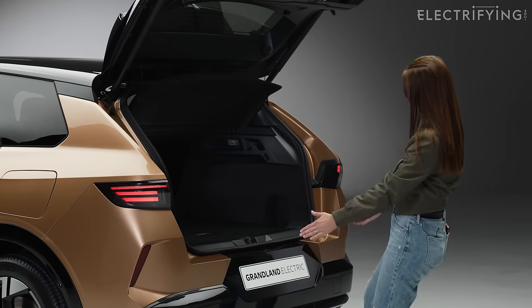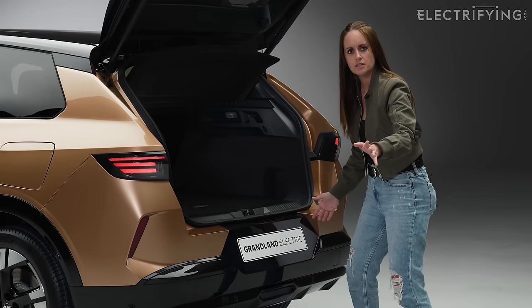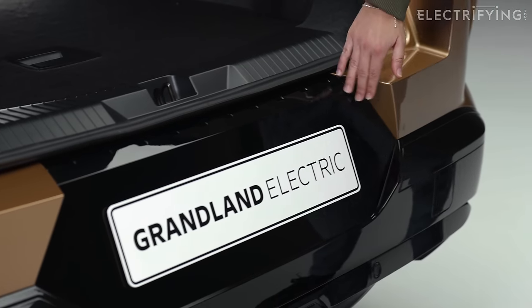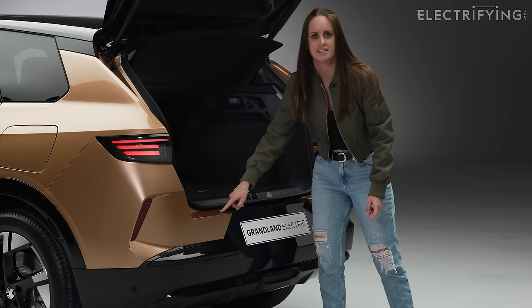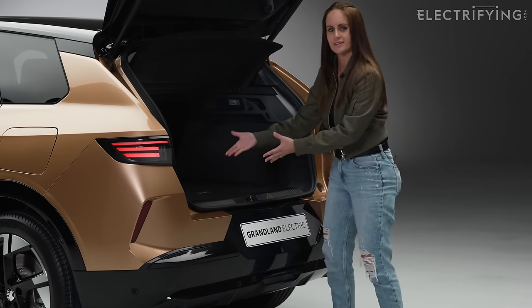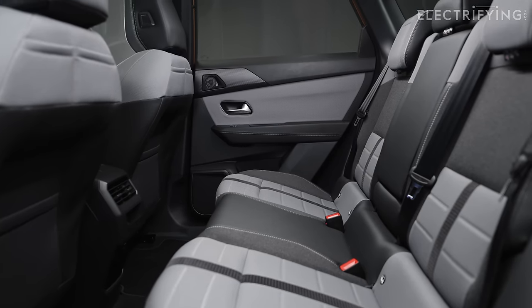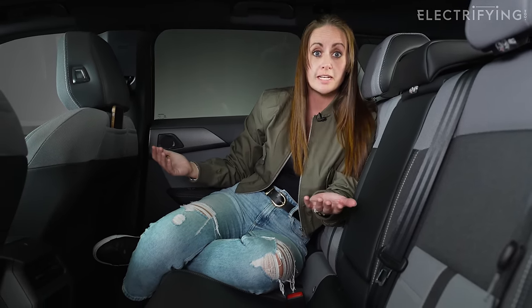This section here — which you might just think is a design feature — has been done on purpose. You see how this breaks off here and here? That's so if you're lugging things and chucking them into the car, you don't actually damage the paintwork; everything just goes in nice and neat. They have thought of everything.